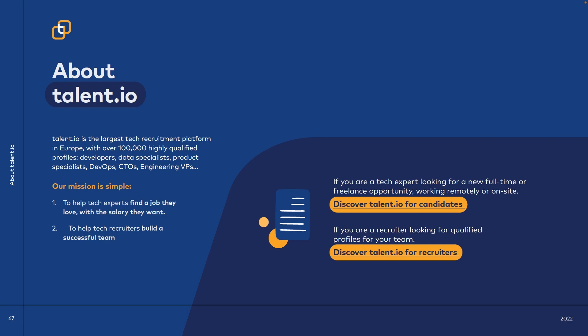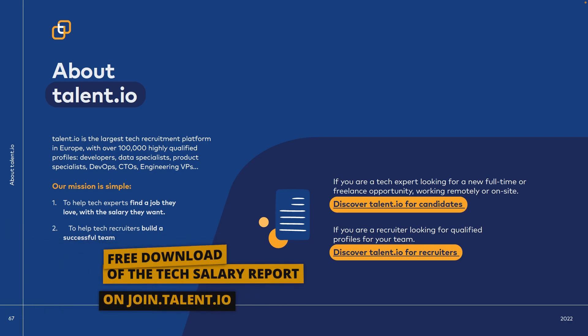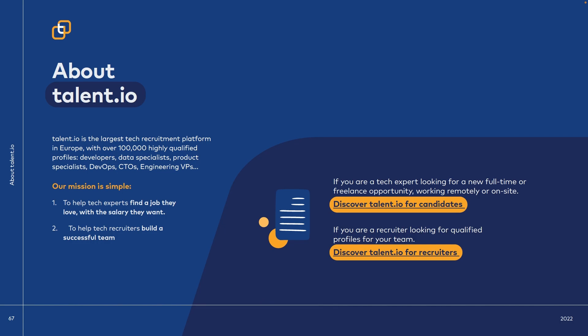That was it for this video where we dived into the tech salary report by talent.io, which is free to download in the description below. The key takeaways are: the most used backend technologies in Europe are Node.js, Java, and Python; salaries in Amsterdam, London, Paris, and Berlin are the highest, but so is the cost of living. Remote working is highly accepted in Europe, but you need to be a European citizen due to visa requirements. Finally, salaries of remote workers are pretty much equal to or even higher than on-site jobs.